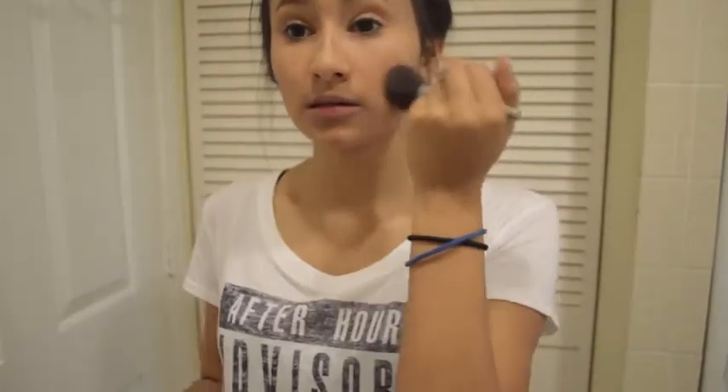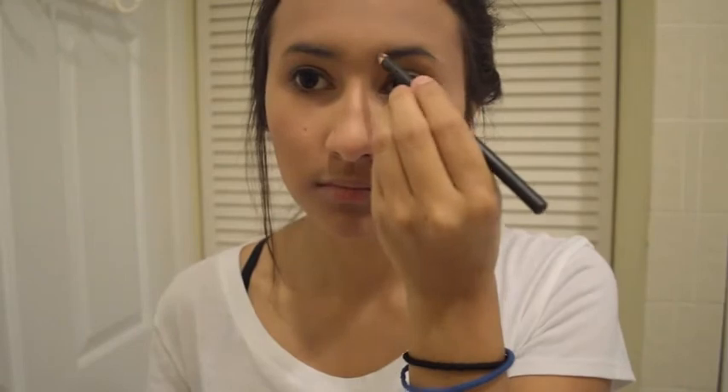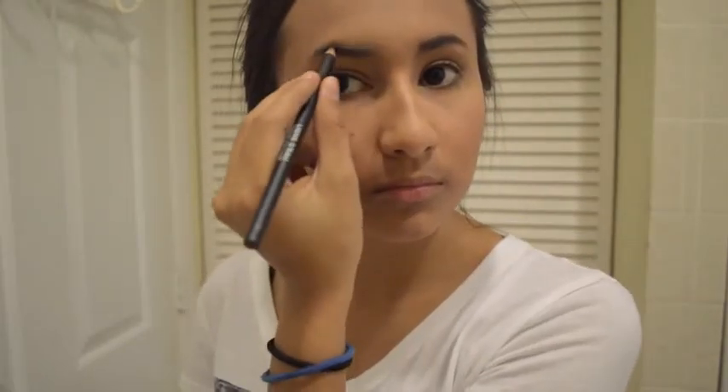Now to make my cheeks all rosy and pretty, I'm going to use the Yves Saint Laurent Blush Variation Compact. Eyebrows are very important to me, so I'm going to use the Chanel Double Effect Eye Pencil on my eyebrows to make them pop, bold, and stand out.